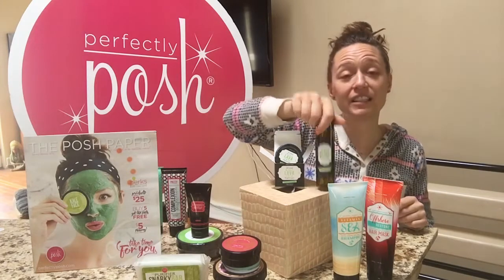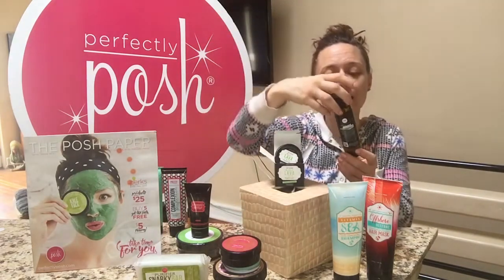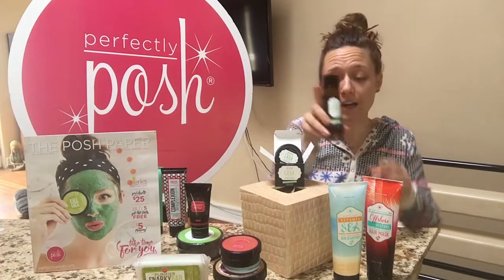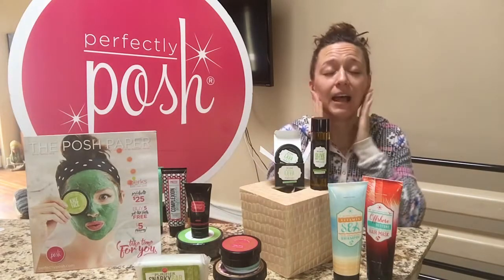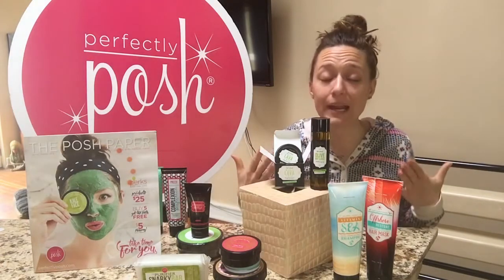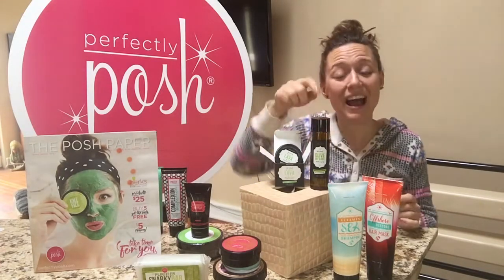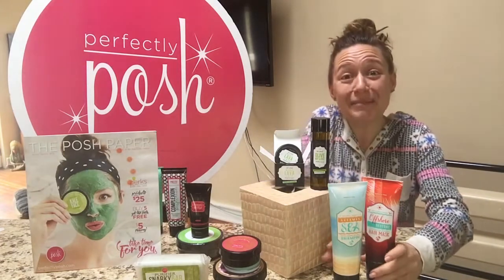This is our new oil cleanser called All of My Love — it's got olive oil and avocado oil in it. It's a great makeup remover: you use very little water, work a little product in your hands, apply it, and it's even safe for your eyes. You'll find it melts the makeup right off your face. It's also great for maturing skin because it's very gentle. I love All of My Love.